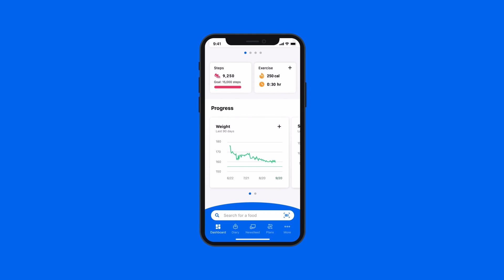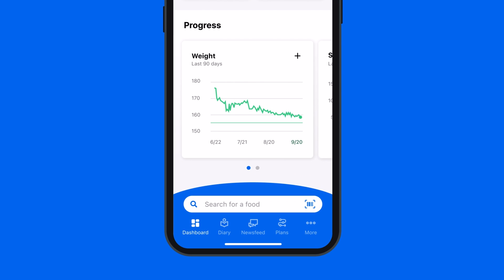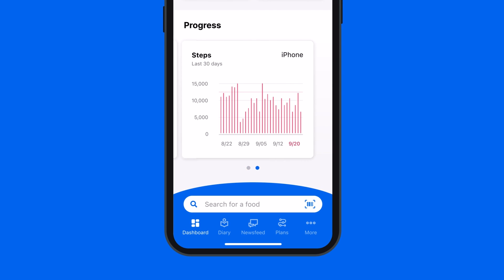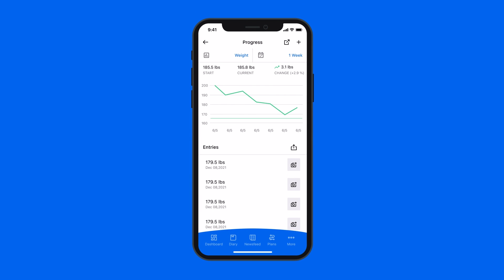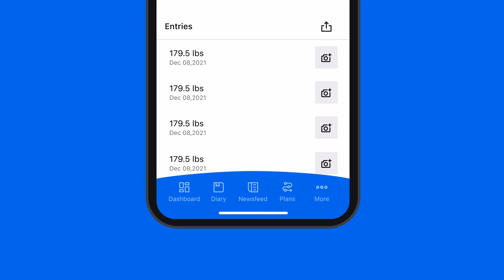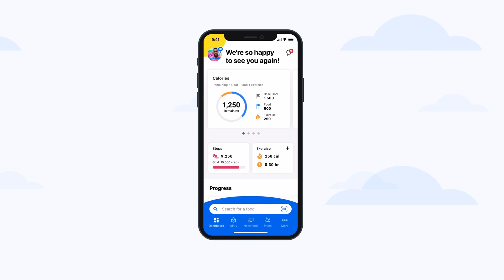Your all-in-one Dashboard helps you make daily progress and track it over time. Enjoy an easier way to log your weight and see how active you are day-to-day. Spot trends and celebrate wins. Want to set new goals or access custom premium settings? Just tap more. Dashboard motivates you to stay on track with insights that empower you to reach your goals and become your best self.